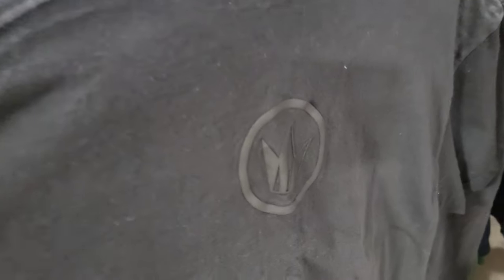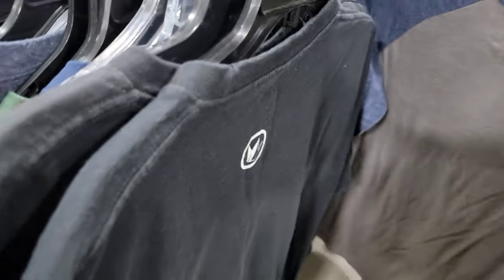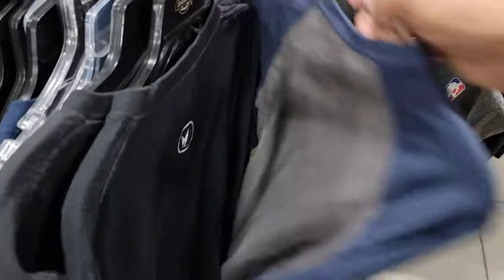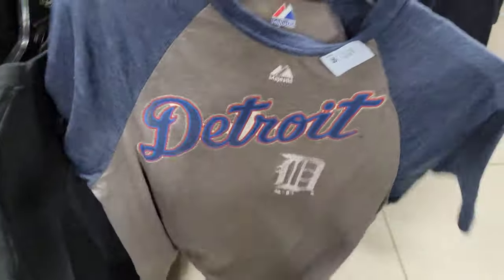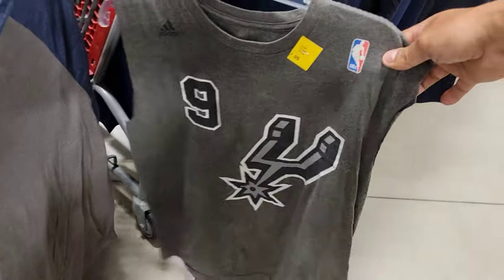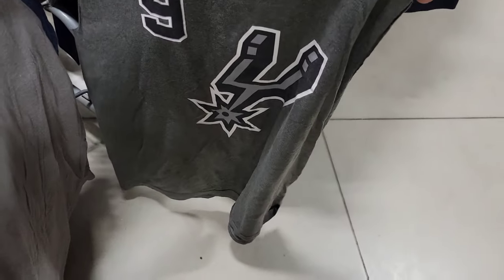This one has that Star Trek logo — official Star Trek. For a buck, not bad. It has that logo on the back right there. I got a Guardians of the Galaxy tee. Nothing crazy, but for a buck it ain't bad. It does have that same logo and the Guardians of the Galaxy on the sleeve. Detroit Majestic tee — this is a smaller size, like for my wife or something. And this one they cut the sleeves off, so I might not take it.